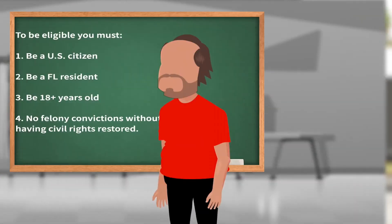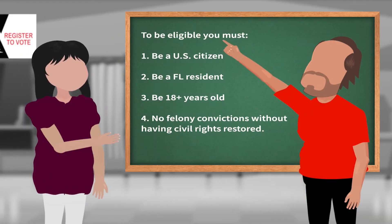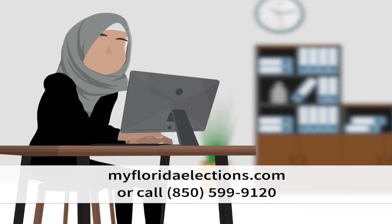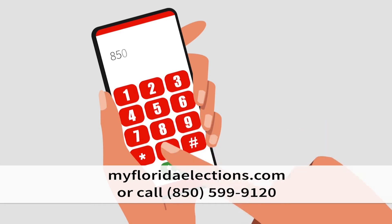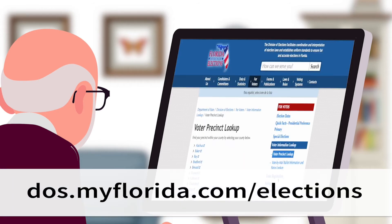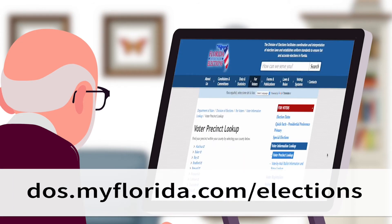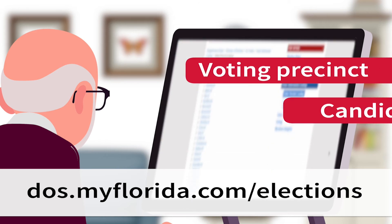Still have questions? Your County Supervisor of Elections is ready to help. You can find your Supervisor of Elections by visiting MyFloridaElections.com or calling 850-599-9120. Visit the Florida Division of Elections website at dos.myflorida.com/elections to figure out your voting precinct, information about the candidates, and election dates.